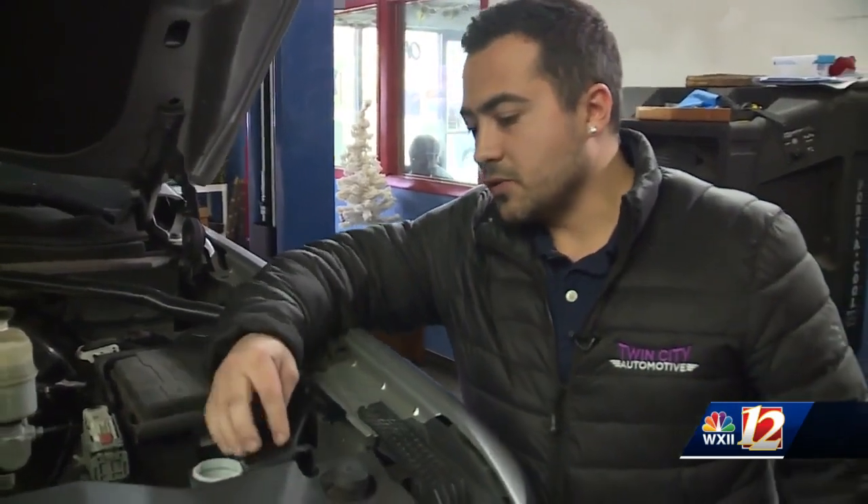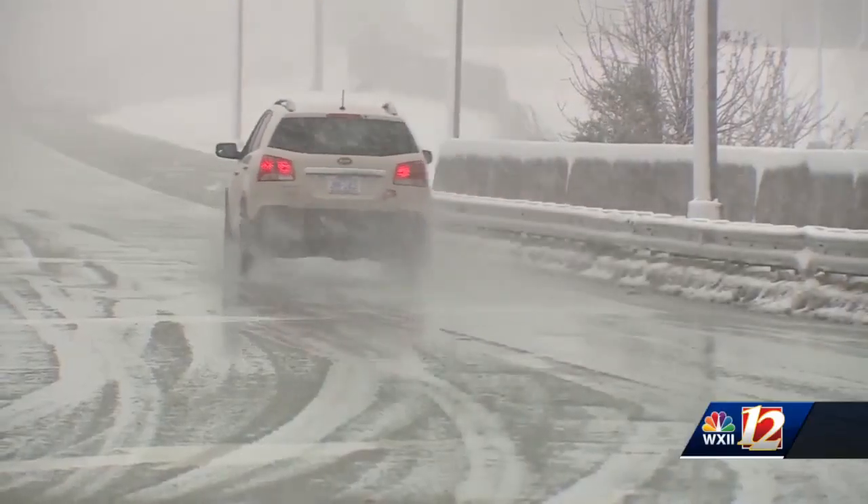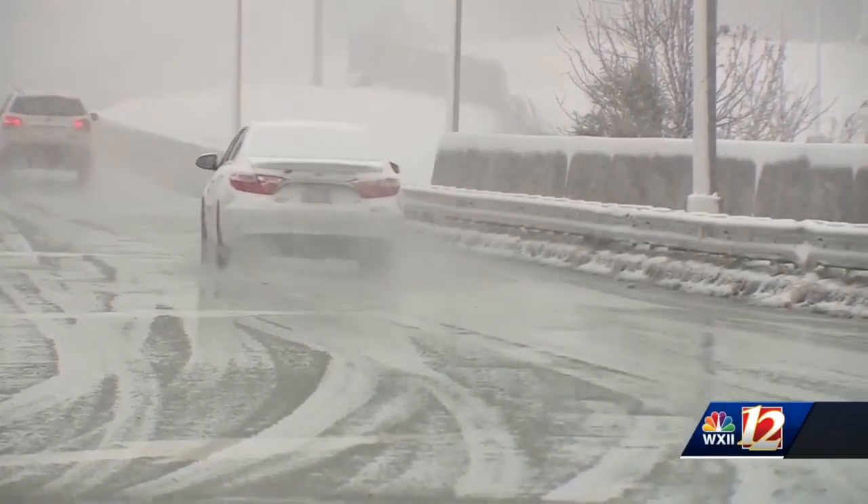So you've got washer fluid right here — you definitely just want to make sure this is full. Inclement weather like snow and sleet can strike any time during the winter months, and making sure you are prepared is key. I would definitely say you want to put an emphasis on your tires.